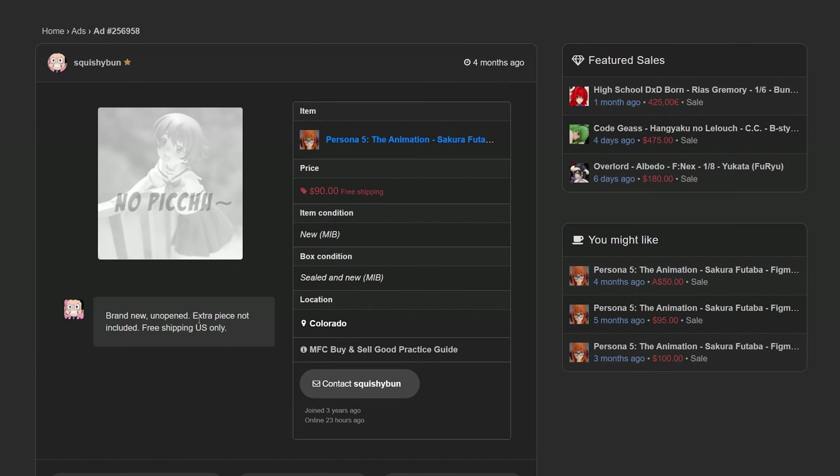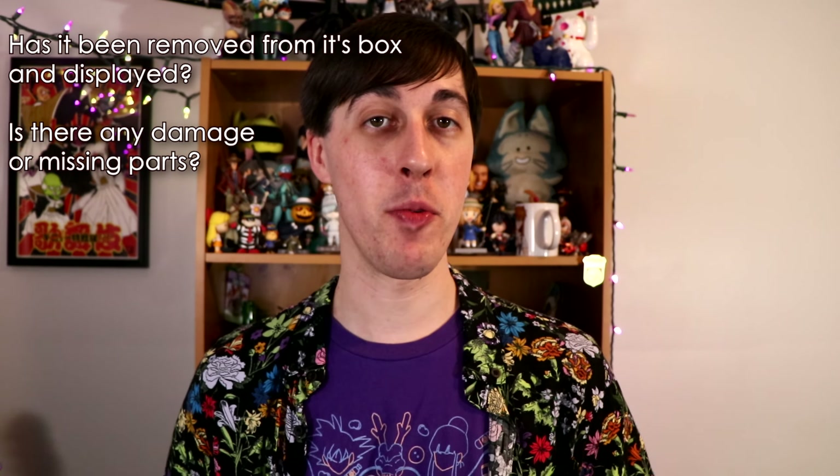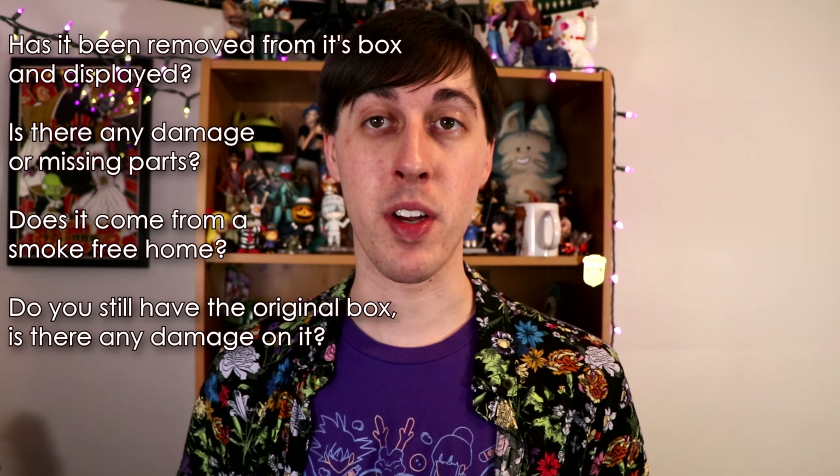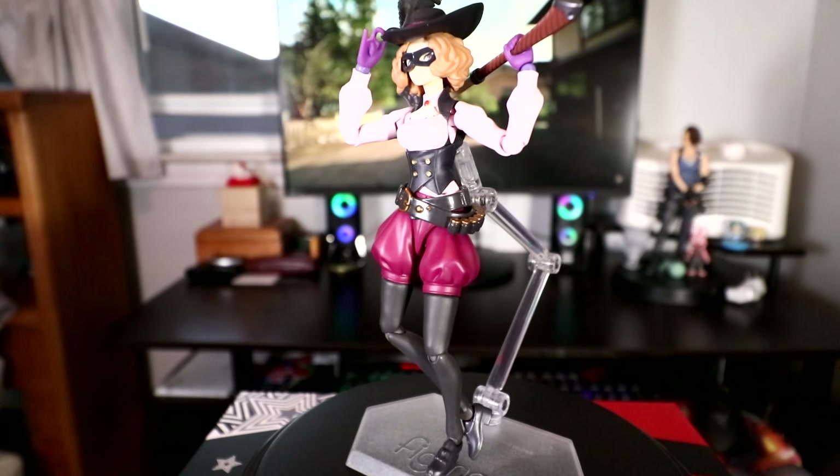Everyone I've interacted with on MyFigureCollection has been friendly. They usually encourage you to ask any questions about the figure's condition. A few good things to ask when buying used: has it been removed from its box and displayed? Is anything missing or damaged? Does it come from a smoke-free home? And what's the condition of the original box or packaging?